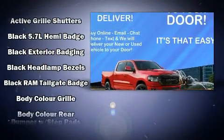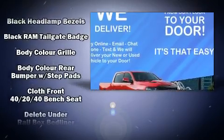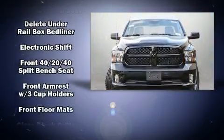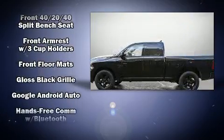The following features are included: one-touch window functionality, a tachometer, a rear-step bumper, an automatic dimming rear-view mirror, and remote keyless entry.